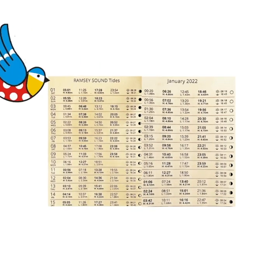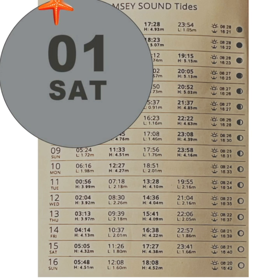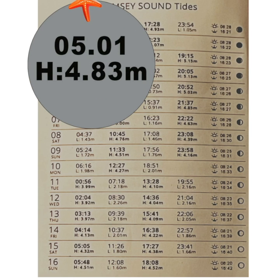A tide table shows daily predictions for the local time of low and high tides, as well as the height of those tides for a particular coastal area. For each day we have a date and the day of the week. The time is given in the 24-hour clock and the height is measured in meters.